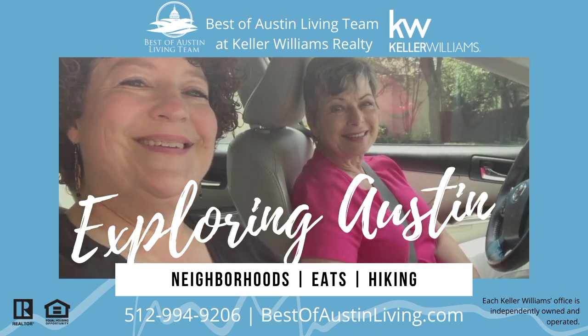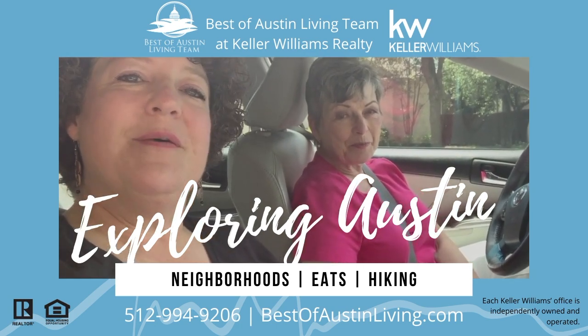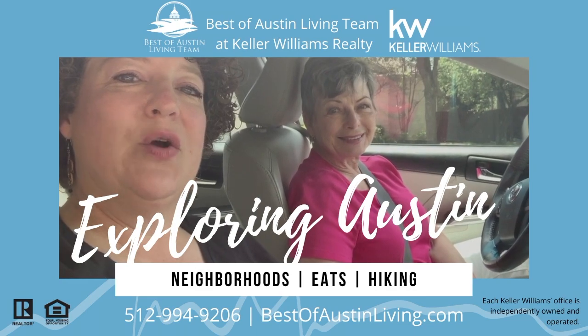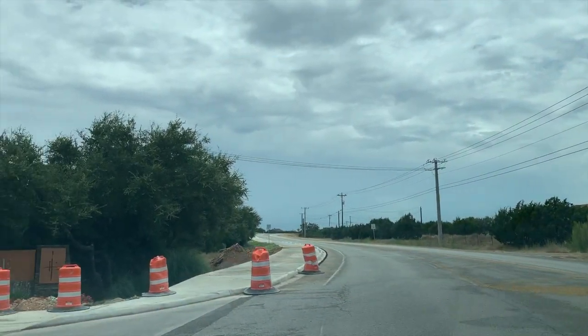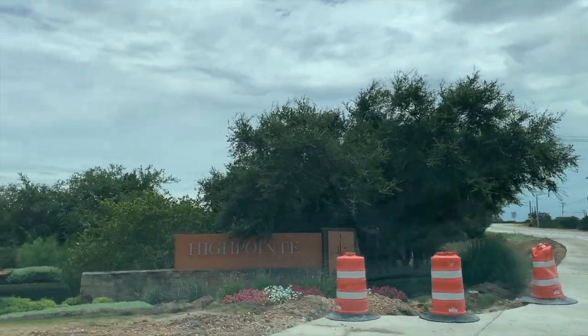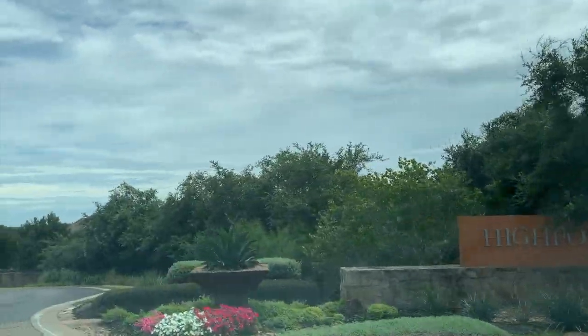This is Christy Bryant and Susan Hammons. We are with the Best of Austin Living Team at Keller Williams Realty, and we are exploring Austin. This is Christy Bryant and Susan Hammons with the Best of Austin Living Team at Keller Williams Realty. We are exploring Austin and today we are exploring the neighborhood of High Point.